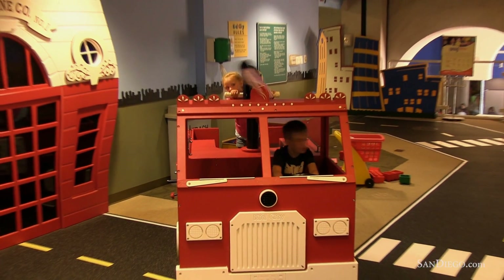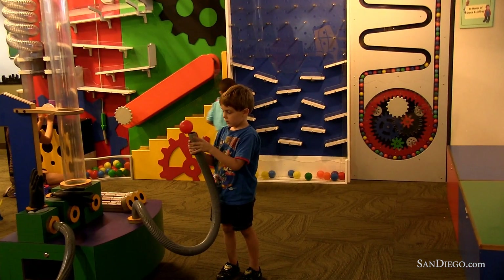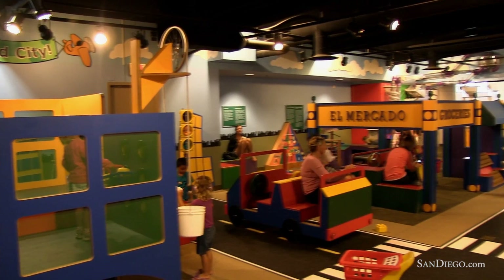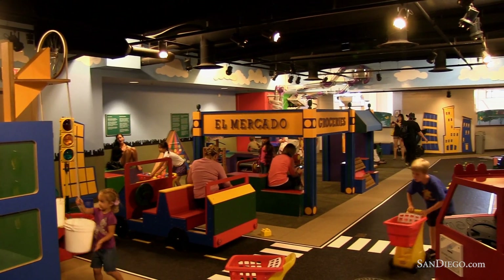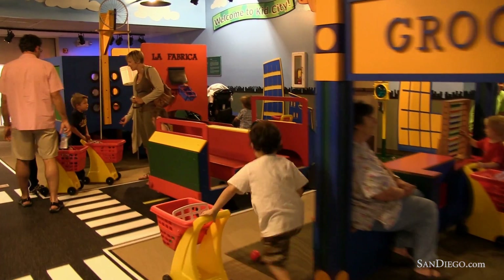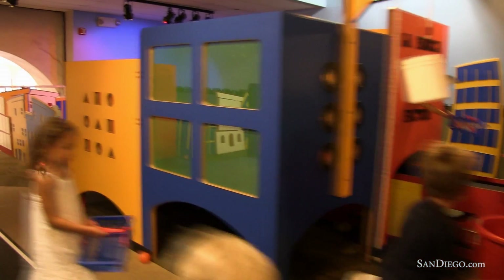This is Kid City. This is one of our permanent exhibitions and it's designed especially for kids age 5 and under. It's a really exciting place where they can come and learn some of the everyday workings of the world around them. We have tips throughout the exhibit area that give suggestions to parents for hands-on interactions they can try with their kids. It's a really fun experience — kids just love it here, and we have families that come again and again to enjoy Kid City.